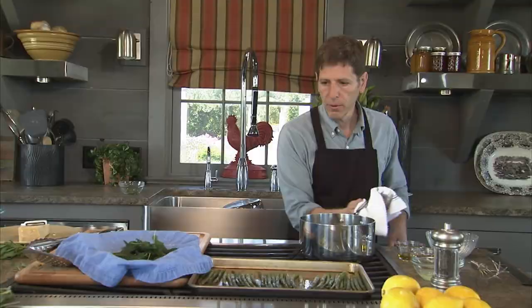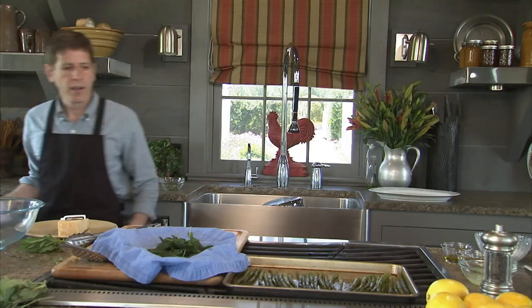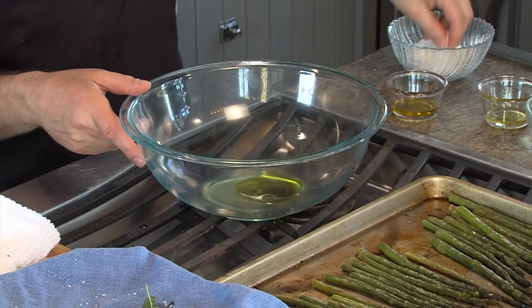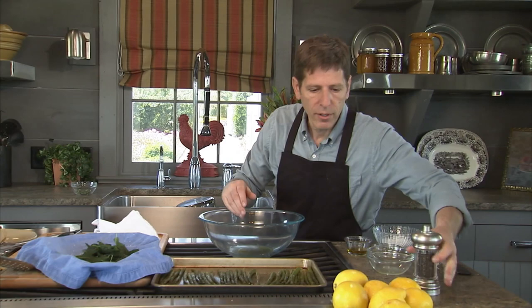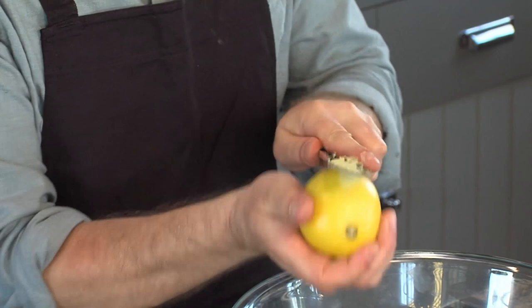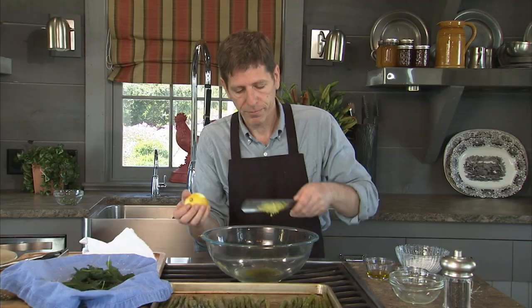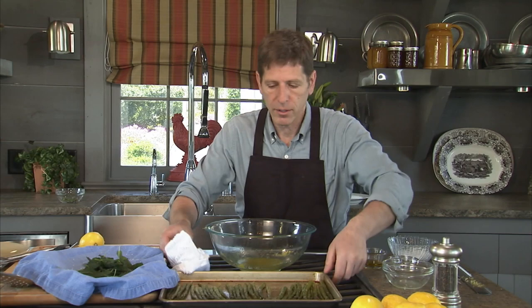The next thing I'm going to do is prepare the dressing. I've got a nice big bowl to toss the salad in. I've got about three tablespoons of lemon juice, about a quarter cup of extra virgin olive oil, a little bit of salt, a little bit of pepper, and then the zest of about half a lemon. I like to use the grater upside down and rub it over the lemon. I'm just going to whisk it up and then toss the asparagus in with that - get it nice and coated.